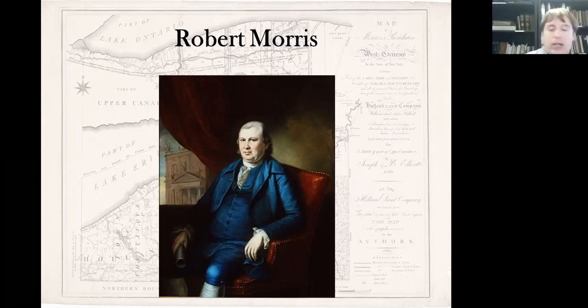Phelps and Gorham sold off the remaining lands they still owned to Robert Morris for between 11 and 12 cents an acre. But he sold a large portion right away to speculators led by Sir William Johnstone Pulteney, which became known as the Pulteney Estate, for $330,000. This was most of Ontario, Steuben, and Yates counties, along with parts of Allegheny, Livingston, Monroe, Schuyler, and Wayne counties. This left the western portion, which he purchased from the state of Massachusetts in 1791, though he only owned it for about a year as he looked to flip it as quickly as possible.